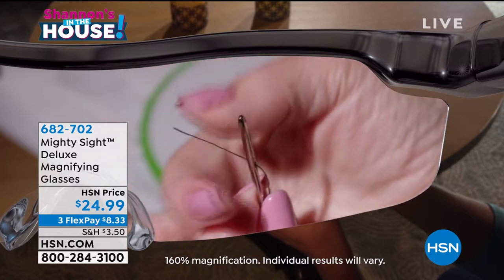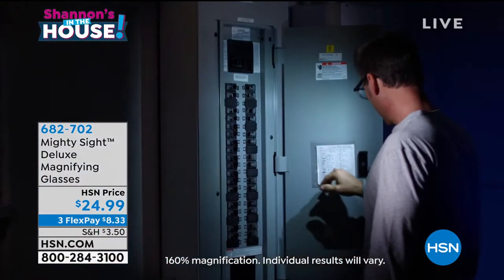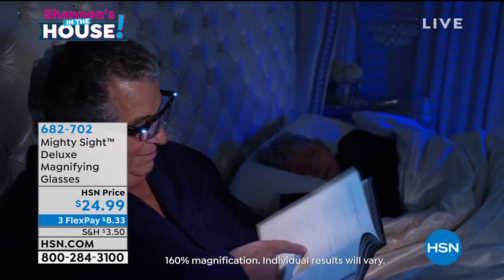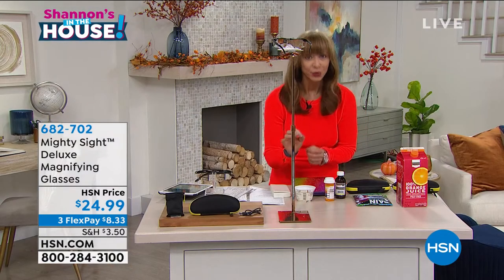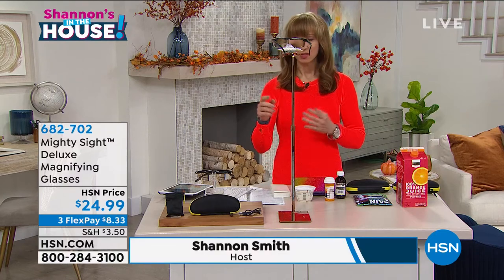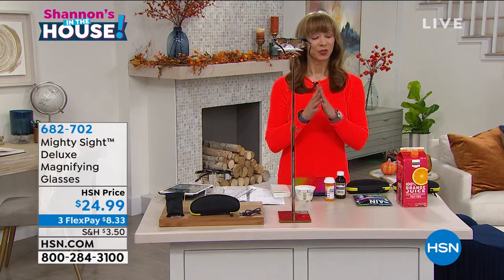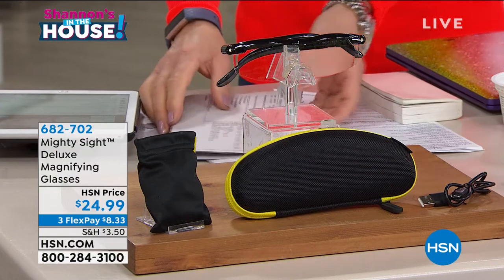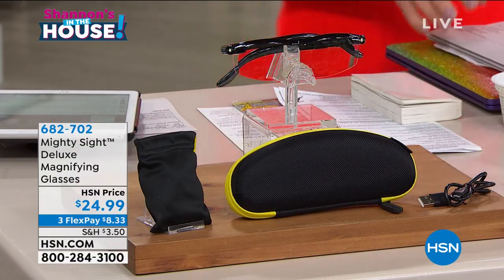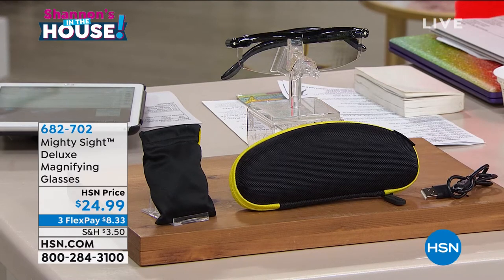My tip to you, my friends — it doesn't matter if you're threading a needle, doing your nails, obsessing over plating your food, crossword puzzles, or handyman projects — we love the Mighty Sight. This has been sold out, and it is finally back in stock. Not only is it brighter than everywhere else, you also get the case, which you won't find anywhere else.